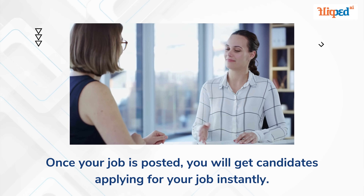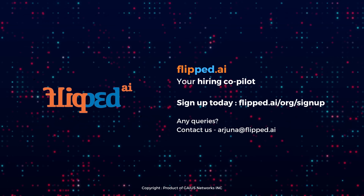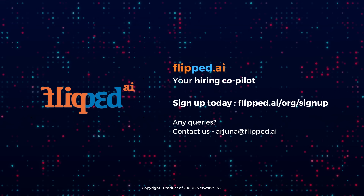Once your job is posted, you will get candidates applying for your job instantly. From the Flipped.ai team, we would like to thank you for watching.